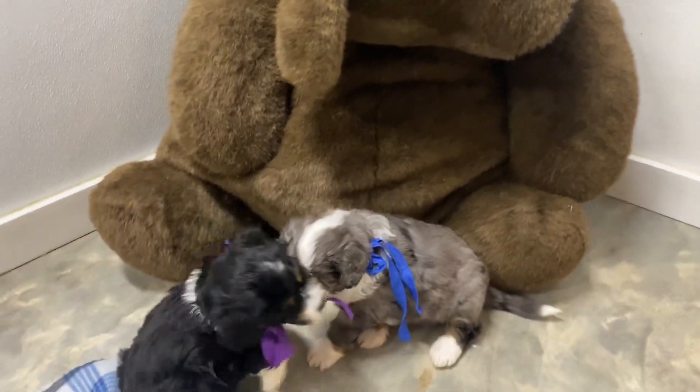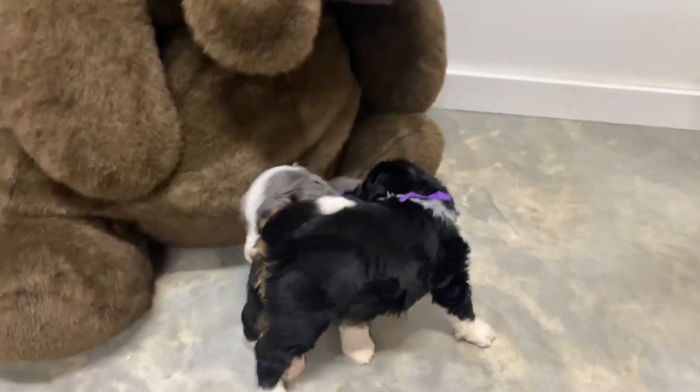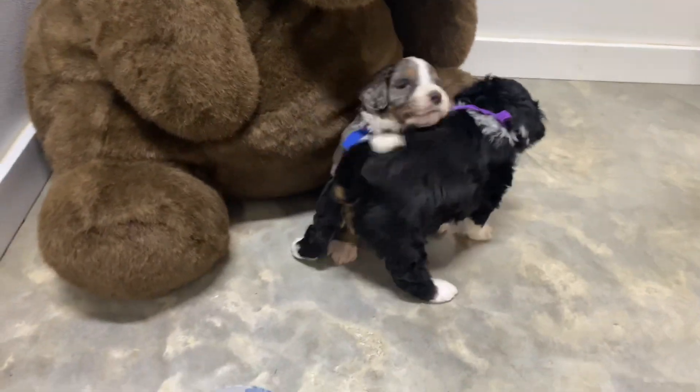We have a big mama bear over here in the corner with them. I wasn't sure about that at first, but now they've decided that she's okay.